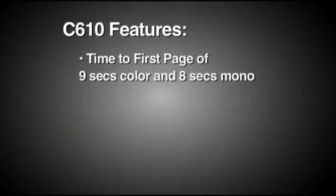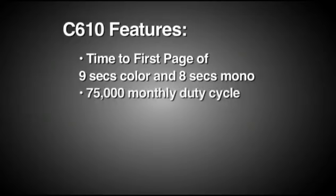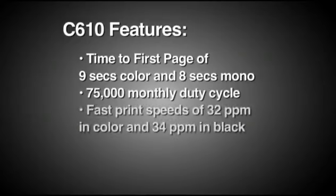It features a productivity-enhancing time to first page of 9 seconds in color and 8 seconds in mono, a monthly duty cycle of 75,000 pages, and the fastest color and mono print speeds in its class at 32 pages per minute in color and 34 pages per minute in black and white.